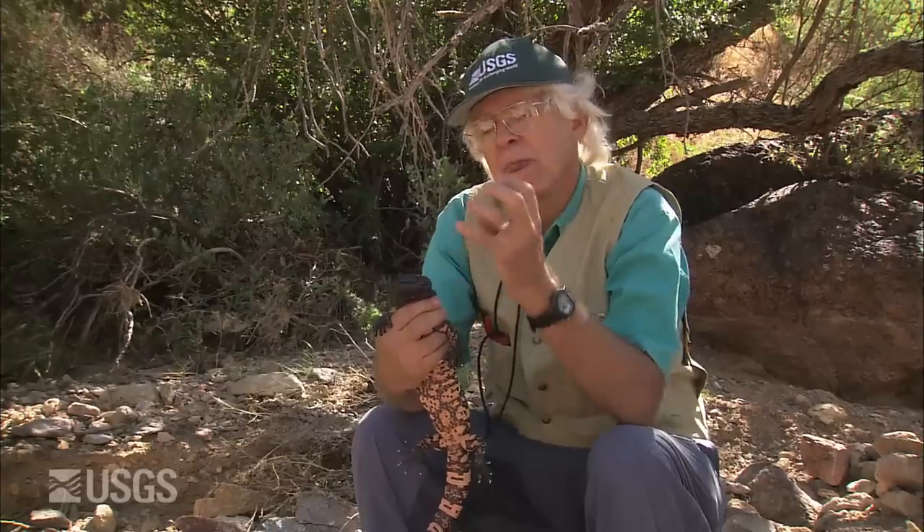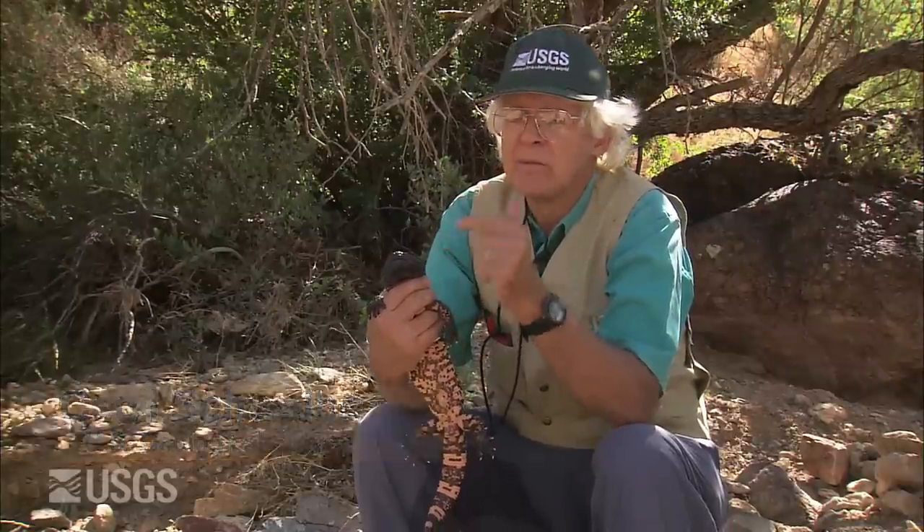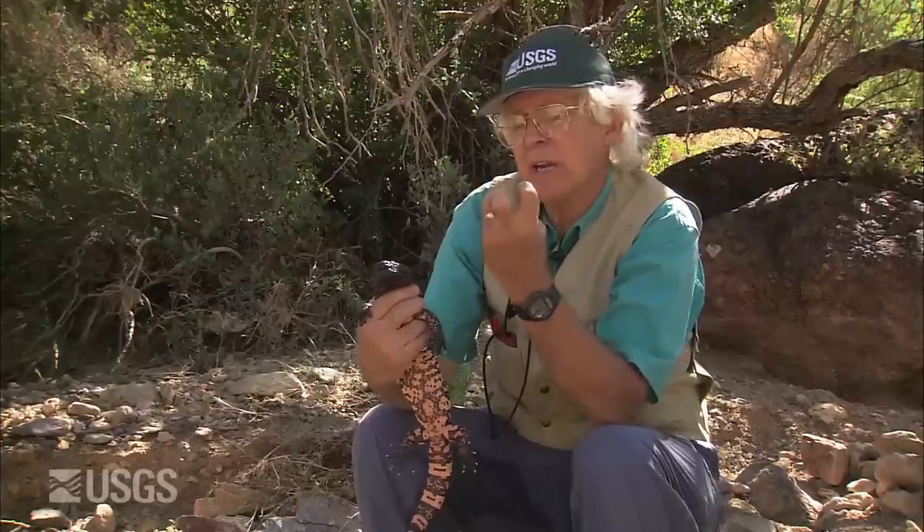They have very sharp, doubly grooved teeth. When the Gila monster bites, venom is extruded into the grooves of the teeth and then by capillarity flows right up into the wound.